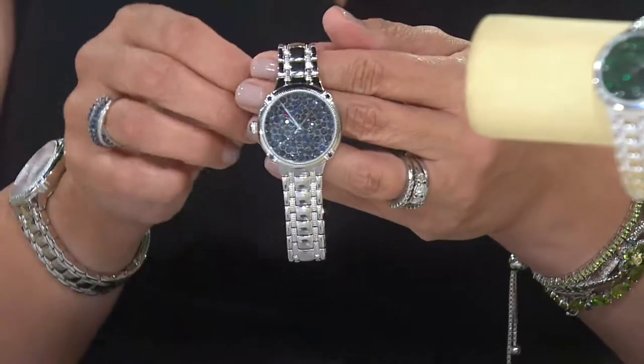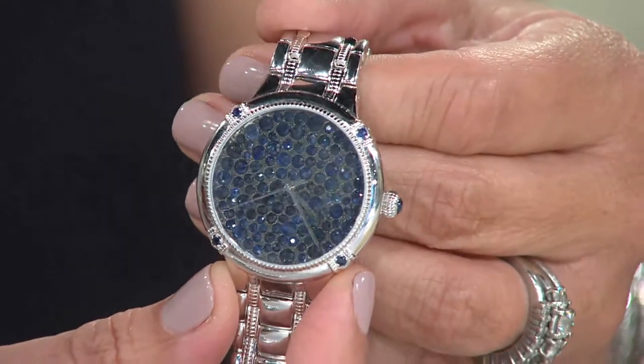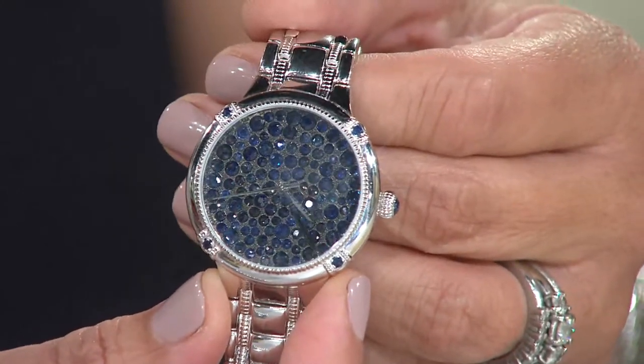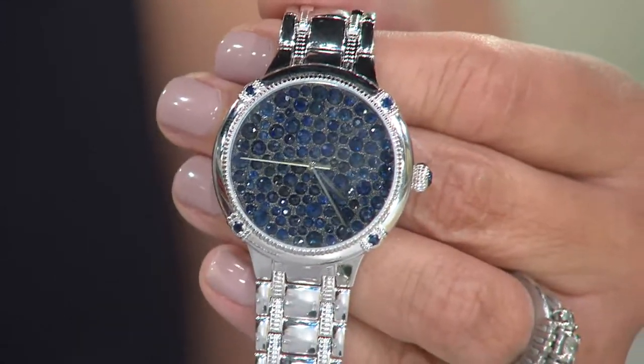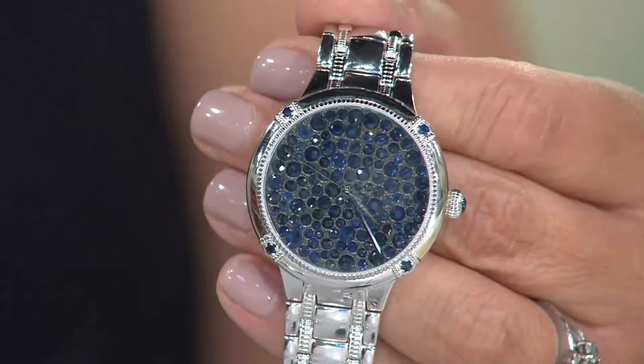Go out, shop, check the internet, and punch this into your search engine and just see. We actually couldn't find anything available. You can't find a 7-carat sapphire watch out there. That's even true if you walked into Cartier or the most premier high-end store — you would have to order it bespoke, custom-made. And it's not going to be $399.